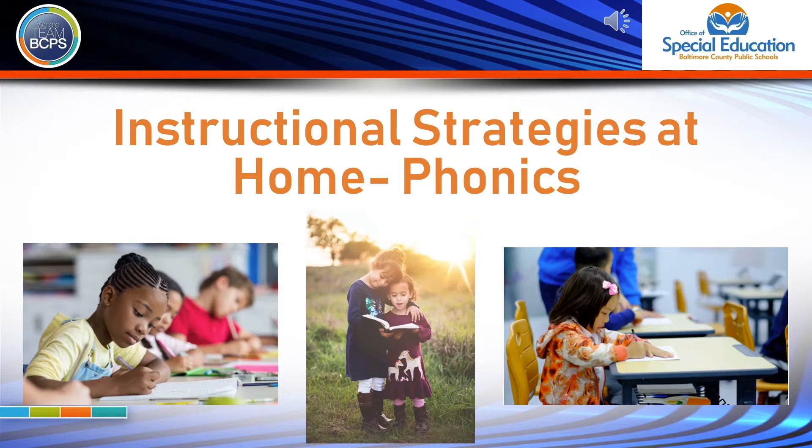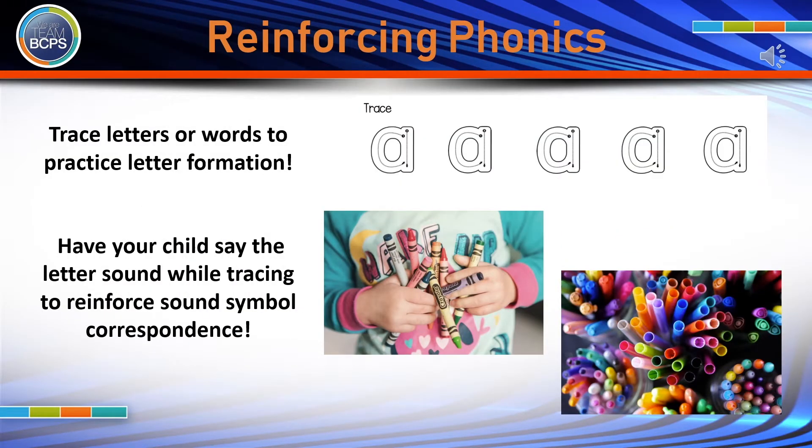This BCPS TV segment will show you how you can reinforce phonics instructional strategies at home. To help reinforce phonics skills at home, you can have your child trace letters or words to help them practice letter formation. Having your child say the letter sound while tracing the letter will help to reinforce sound-symbol correspondence, which is very important to early literacy. For example, saying A while tracing the letter A.